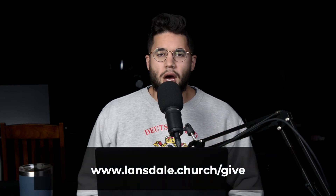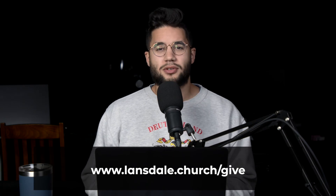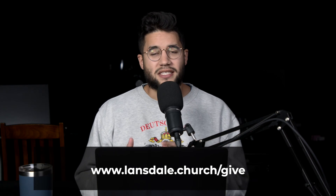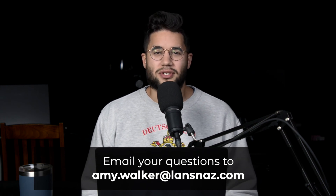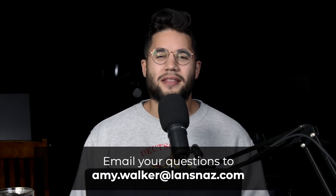If you have any questions about this, didn't receive the email, or just want to know more about Emanuel Giving and Planning Center Giving, you can go to our website at lansdale.church/give and see all the information we have there. And if that still doesn't answer your questions, you can email amy.walker@lansnaz.com and she'll be happy to take any of your questions or concerns. As always, we are blown away by the generosity of this church and we can't thank you enough for how faithfully you have given to support the ministry we do here.